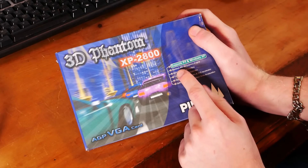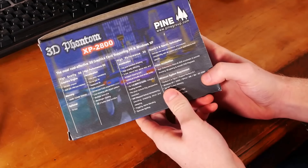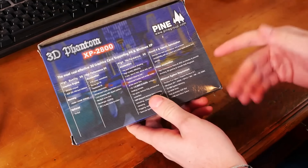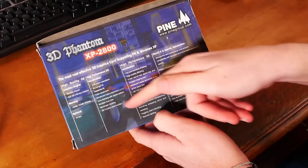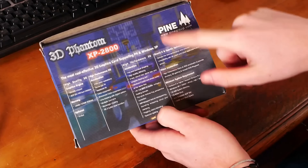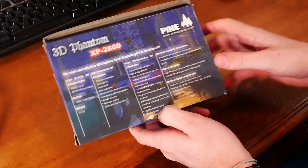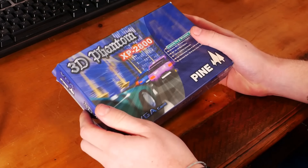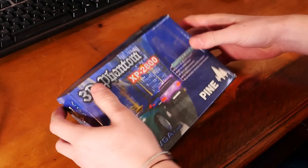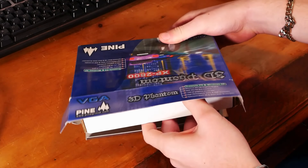It recommends the Pentium 4, Windows XP, and my favourite feature on the back — support goes as far back as Windows 95. You can ignore all of the amazing stuff they've got listed here; I don't think it can do half of these. It says it can do triangles, it also says it's got DirectX 8 support — that's probably a lie. I doubt it can do DVD playback. The box is just really broken, but what do you actually get inside the box of your new 3D Phantom XP 2800?